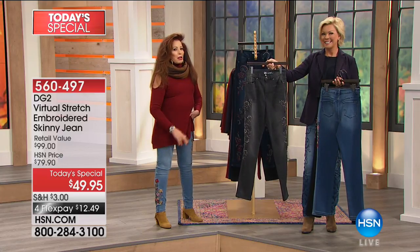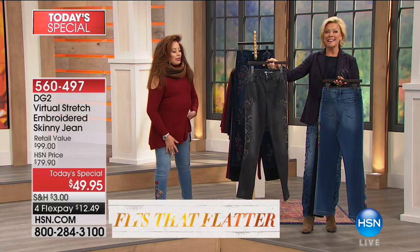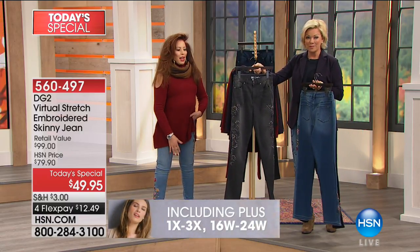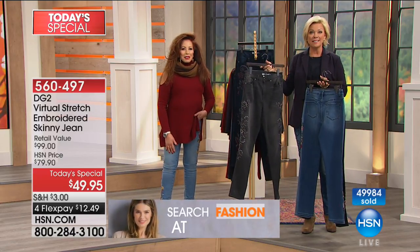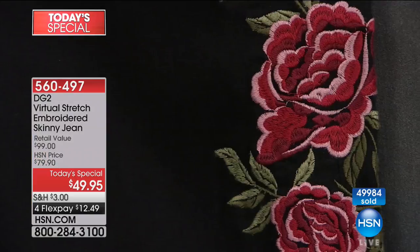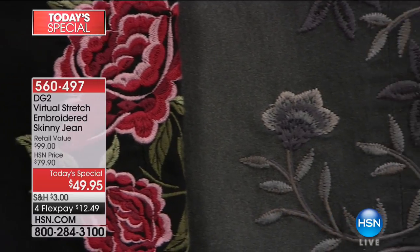We're about to pass $50,000 in sales in just a few seconds. And by the way, free shipping once you get to $99 on any fashion item, which includes accessories. So shop away - get to $99 and get free shipping on the entire basket full of goodies.